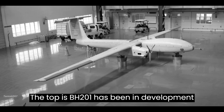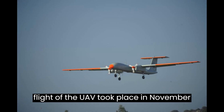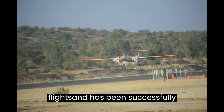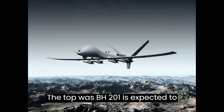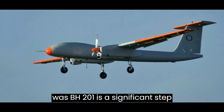The Tapas BH-201 has been in development since 2010. The first flight of the UAV took place in November 2016. The UAV has completed over 180 flights and has been successfully demonstrated to the Indian Armed Forces.